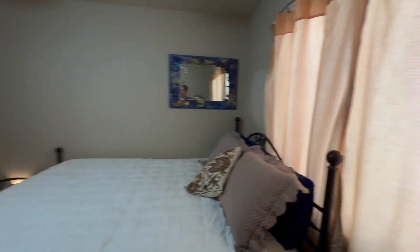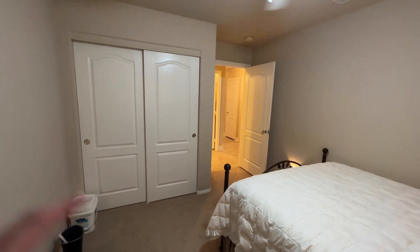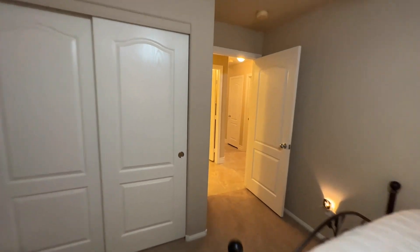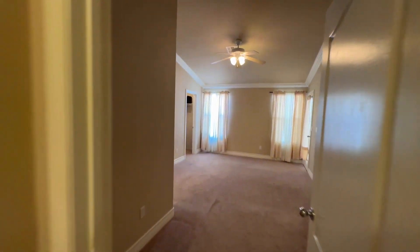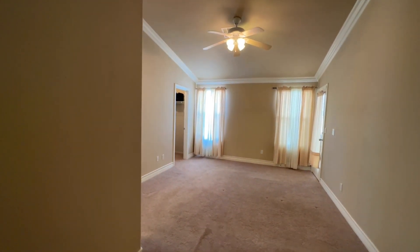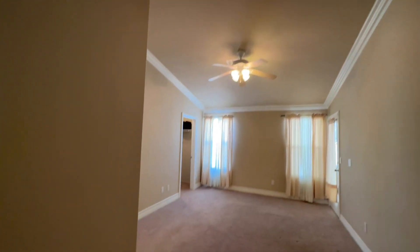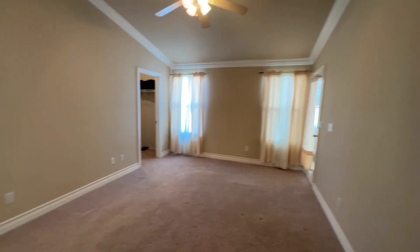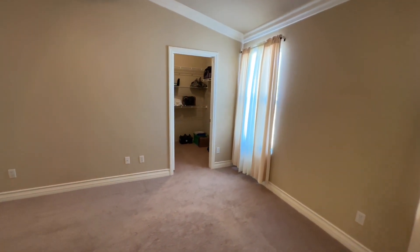Nice size window. Same thing as before - we have our two-door closet slider. Coming on out, we do hit our primary bedroom - really nice size. You have a huge entry into it, vaulted ceilings with crown molding, and a lot of windows. I do like the layout of this home - nice single story home.